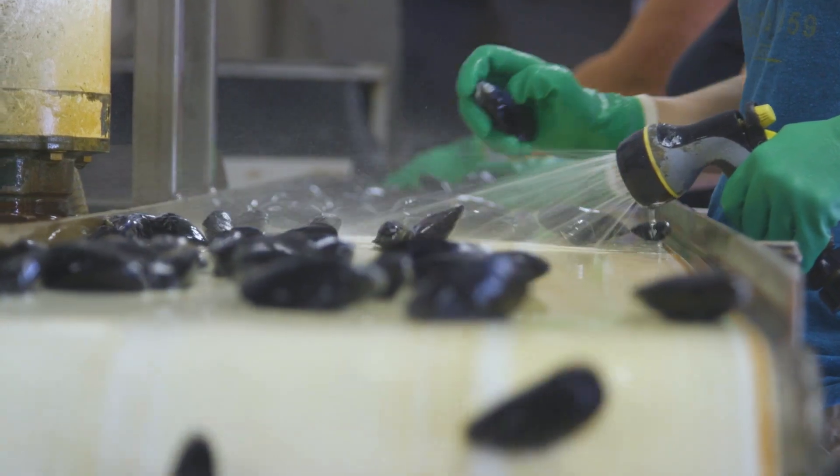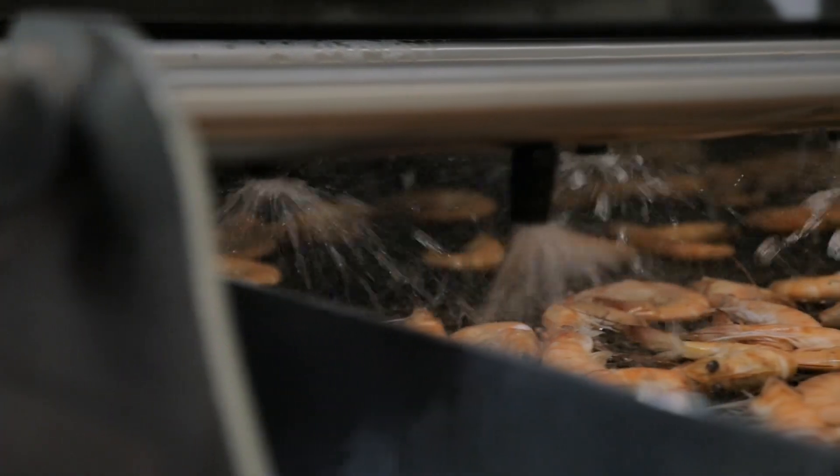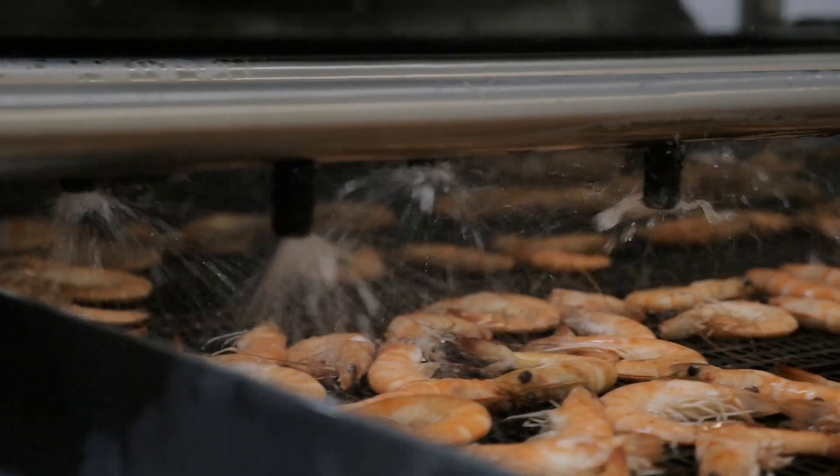The easiest way to explain what happens at a seafood processing plant is for someone to come with me on a walk through the processing plant. Product is received, and when I say product, it could be fish, it could be shrimp, it could be aquaculture product, it could be wild product.